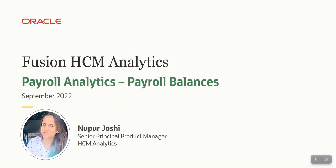Hello everyone, myself Nupur Joshi. I am part of the Fusion HCM Analytics Product Management team. Today I am going to talk about payroll or salary expenditure of an organization and various peripheral aspects impacting payroll expenditure. Also, how Fusion Analytics Warehouse payroll offering helps organizations in identifying all such leading indicators, take required decisions ahead of time, and stop organizations from bleeding money.